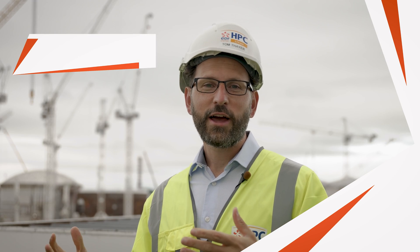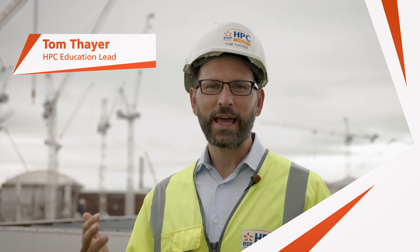Today we're with Lily, who is a mechanical engineer apprentice with Bylor. She's been working on Europe's largest project for three and a half years, has already gained two NVQ qualifications and is well on her way to becoming a fully qualified mechanical engineer.